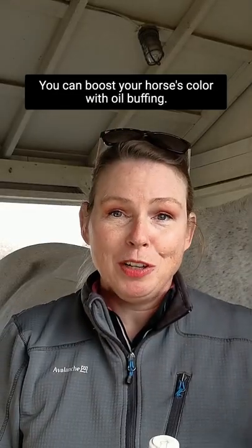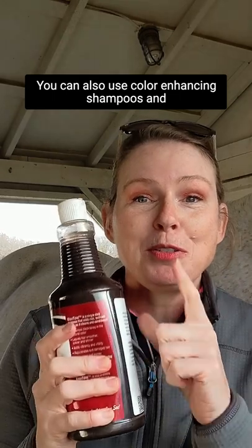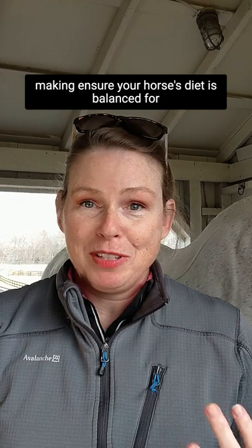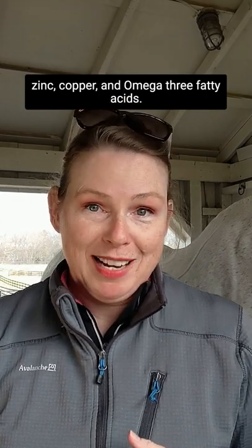You can boost your horse's color with oil buffing. You can also use color-enhancing shampoos and make sure your horse's diet is balanced for zinc, copper, and omega-3 fatty acids.